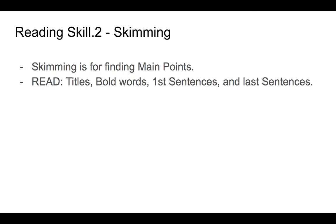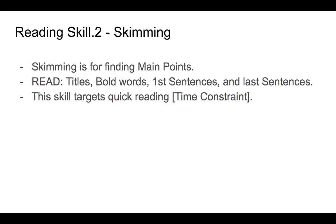Often the first sentence or topic sentences of paragraphs, and also final sentences, are important when skimming because they kind of sum up the content. This skill targets quick reading, and that's what the subtitle is talking about — when you're under the constraint of time.